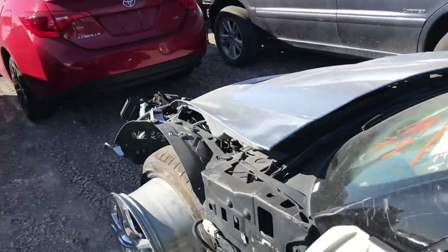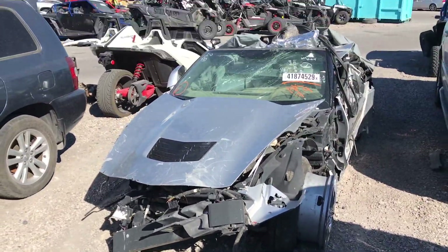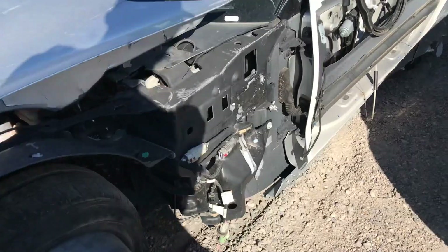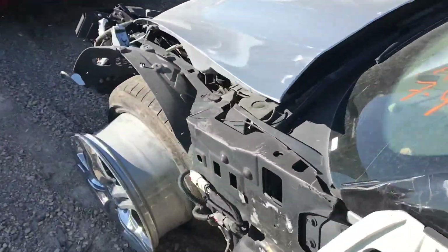Whoa, look at this Vette! Oh man, this C7 is a wrap. Oh my god, this is so heartbreaking. This thing is just gone — they must have flipped that joint. That's crazy.